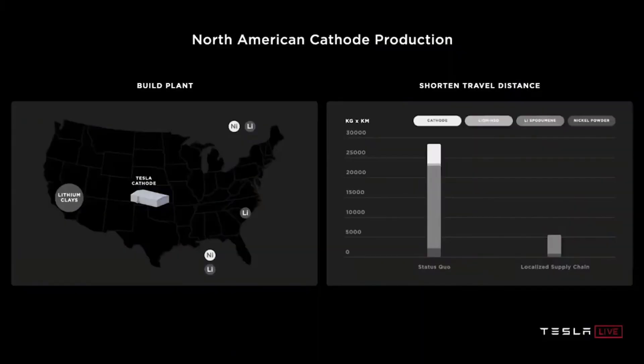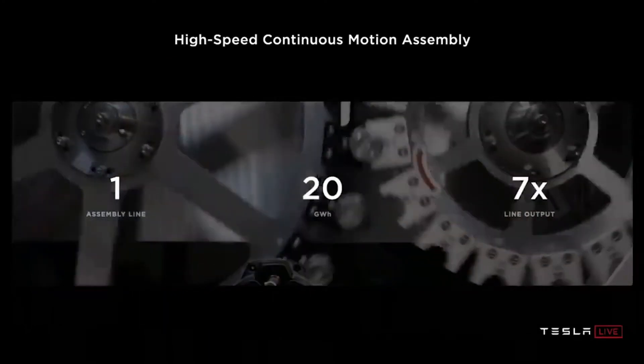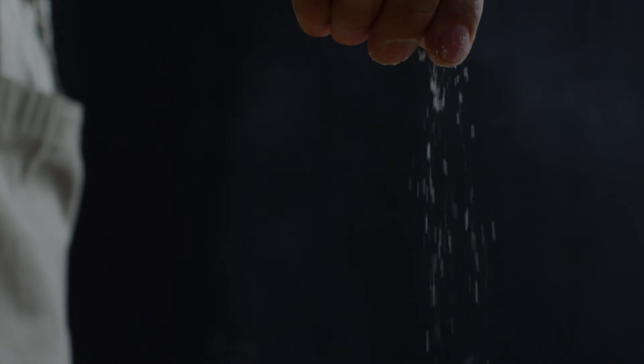Tesla signed an agreement with North Carolina-focused mining group Piedmont Lithium to buy five years of their output starting in 2022. Tesla could lower the cost of lithium production by 33% by producing the lithium from Piedmont and elsewhere at its new refinery in Texas. Tesla has also acquired 10,000 acres of land in Nevada to mine lithium only as needed.